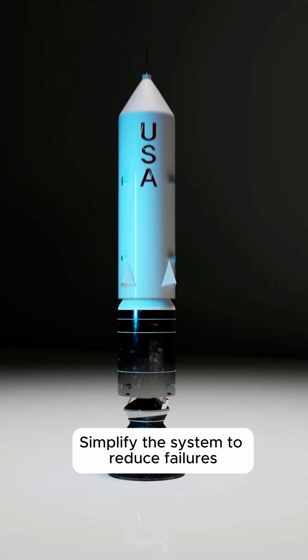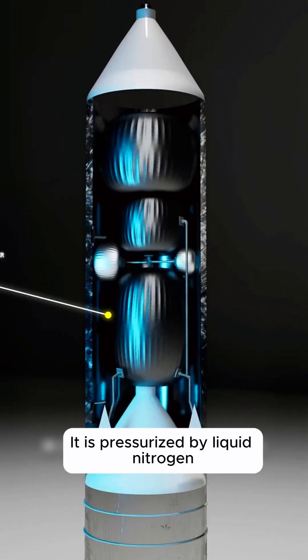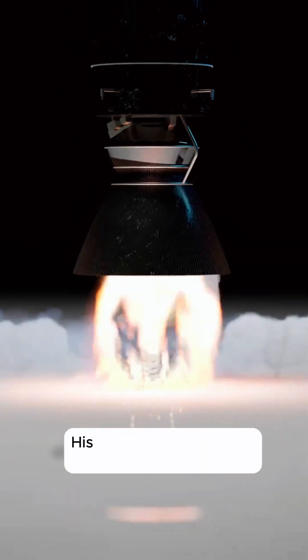The entire rocket is divided into two stages. It is pressurized by liquid nitrogen, propelling kerosene and liquid oxygen into the engine. When this monster is launched, its sound can be heard 8 kilometers away, requiring solutions to the noise problem.